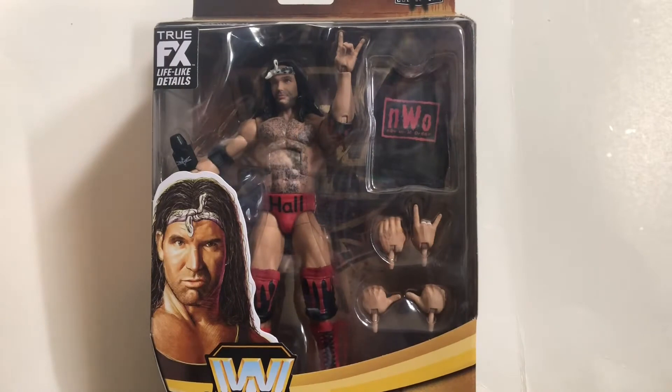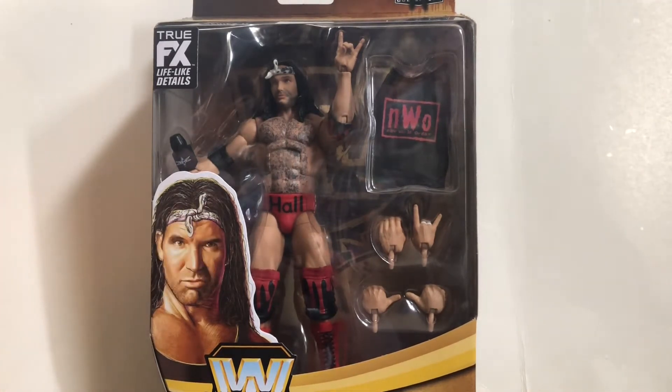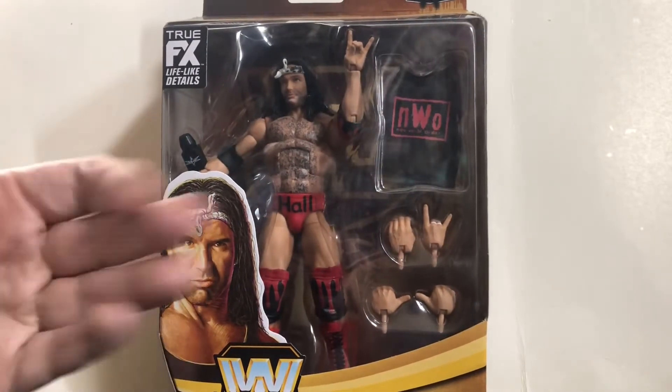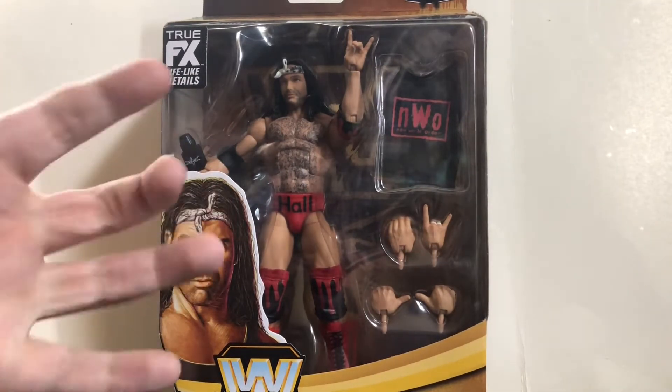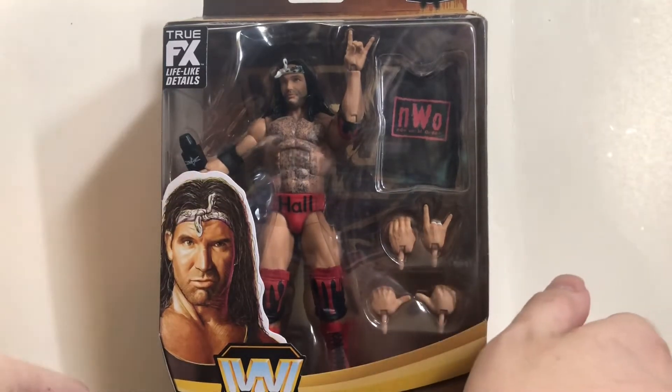Hey, what's up guys, this is Kyraker coming to another video review and this time we'll be taking a look at the WWE Legends Series 11 Scott Hall. Kind of a controversial figure, but I honestly don't think it really deserves the controversy. This was actually a figure I was looking forward to for quite a while, especially this version of Scott Hall finally in a NWO Wolfpack version. I'm very excited to have this and I definitely think this figure actually looks better in person than he does in the pictures. Before we take a look, let's check out the packaging first.